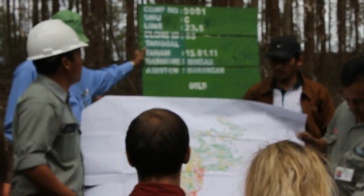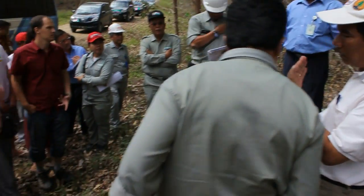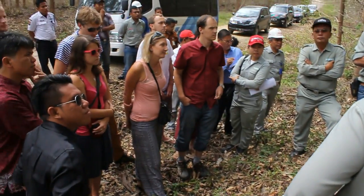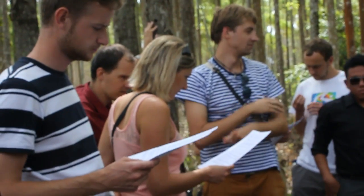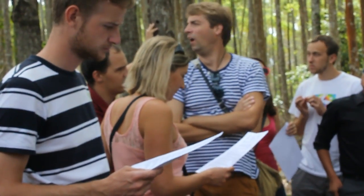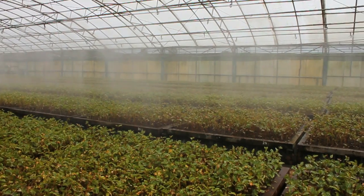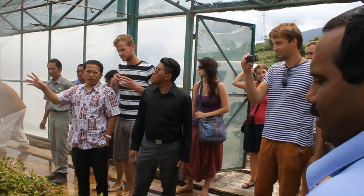Students of the University of Life Sciences in the Czech Republic are interested in the concept of continuous and sustainable forest. Summer school activities at the Dell Institute of Technology Indonesia provide knowledge about how eucalyptus plantation technology became a staple crop in Toba Pulustary as a sustainable industry.